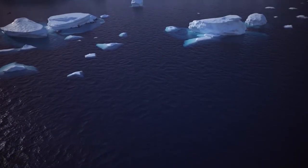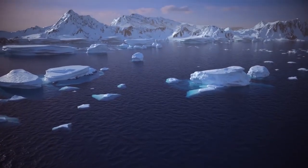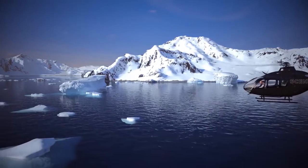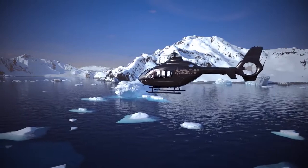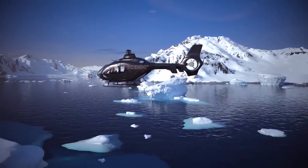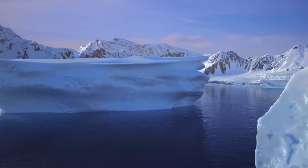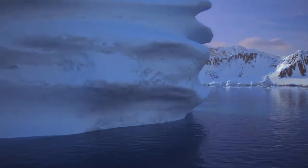After 30 years of charting our own course across many continents, Scenic is now one of the world's most trusted and successful luxury travel companies. But we are never content to rest on our laurels, so it's time for us to take you beyond the horizon.